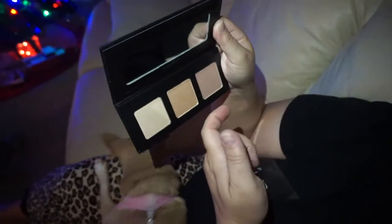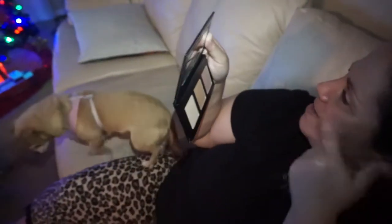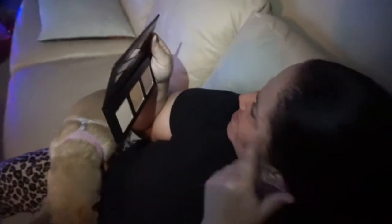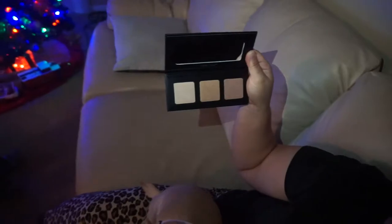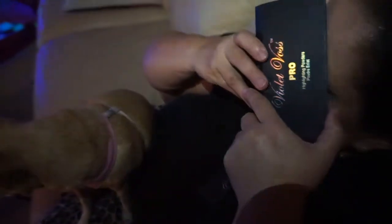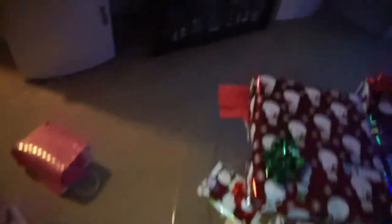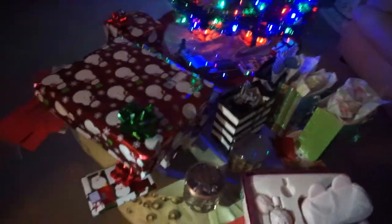Yes, swatch it! This is the Violet Vase highlighting palette — you can actually only purchase this at Ricky's NYC because Violet Vase no longer carries it. They smell like a floral scent. It is time for present number two — yesterday was one, this is number two, present number three.